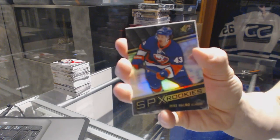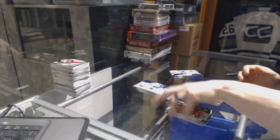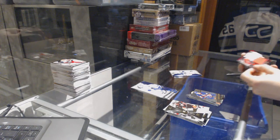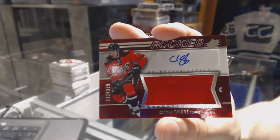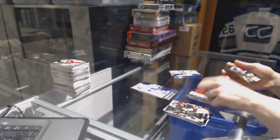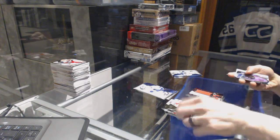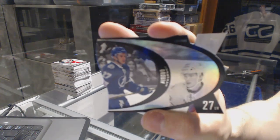Rookie for the New York Islanders, Mike Halmo. Rookie jersey autograph number 399 for the Calgary Flames, Corbin Knight. And a retro die cut for the Tampa Bay Lightning, Jonathan Drouin.